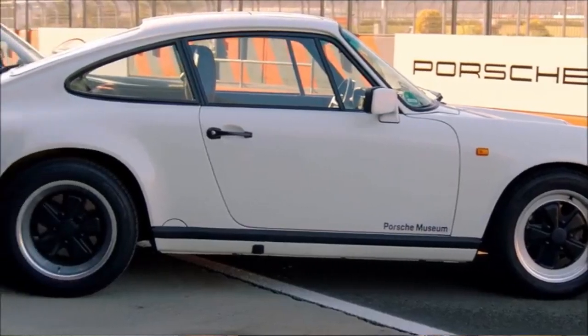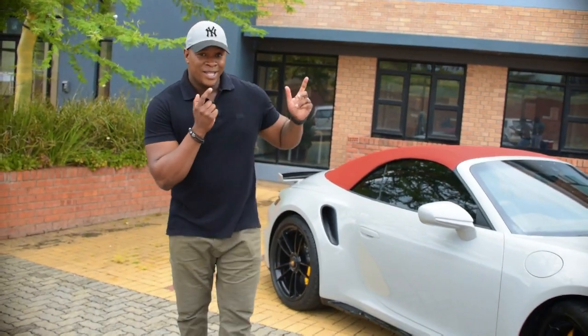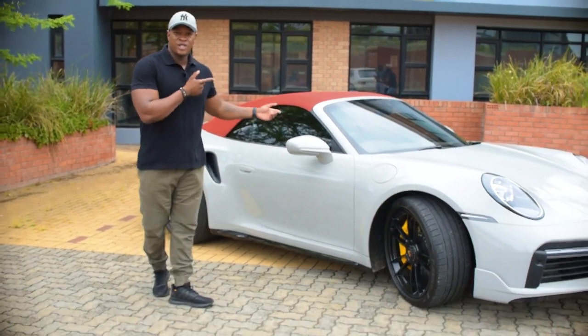Now, if you had to ask any car enthusiast what car they dreamt of when they were growing up, what car made sense to them, I'm pretty sure the names Porsche and Ferrari will probably pop up. I certainly know that Porsche was my car growing up. I had it on my bedroom wall, I used it to cover books — I really, really wanted the car. I wanted to own it, I wanted to drive it so bad. Well, today that dream comes true. Ladies and gentlemen, I present to you the 2020 Porsche 911 Turbo S.